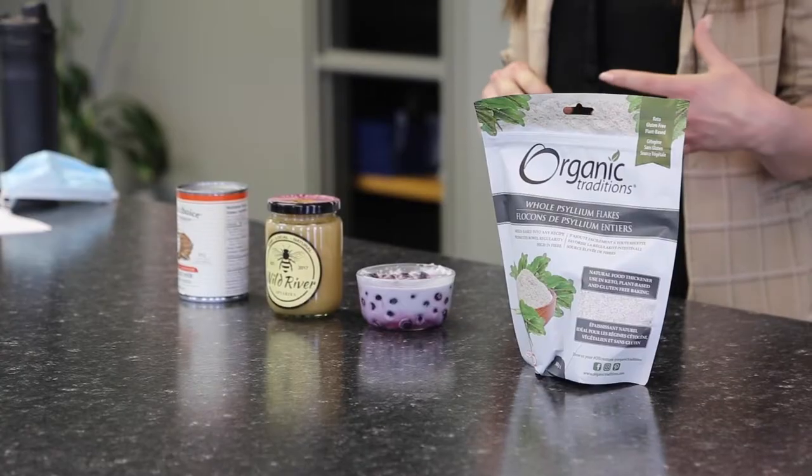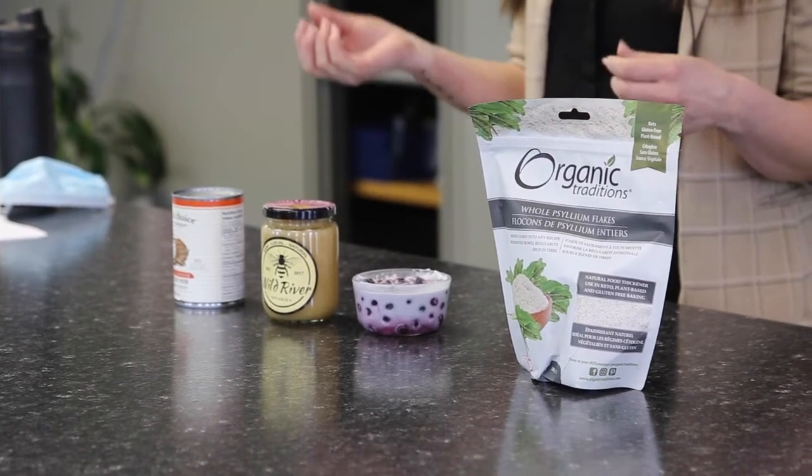The reason that I chose to use wild blueberries is because they have 30% less sugar than regular blueberries, so they are low glycemic.